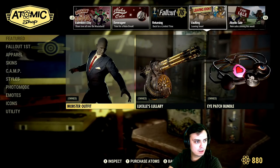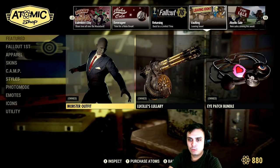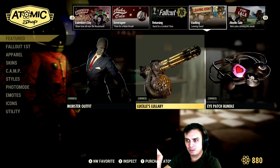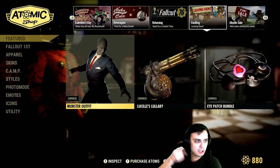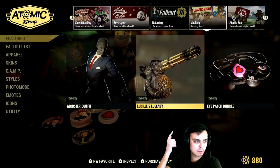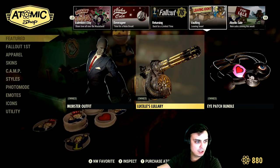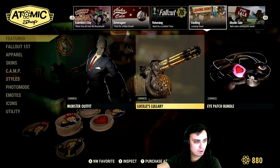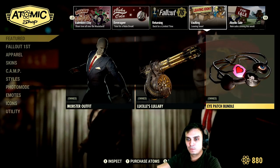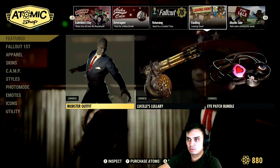Leaving soon — why not give more items? These are leaving the Atomic Shop, you won't be able to buy them. According to the patch notes, there are no discounts. So: mobster outfit 800 atoms, Lucy minigun paint 400 atoms, eye patch set for 300 atoms. That's pretty much it.